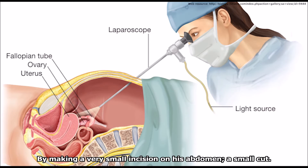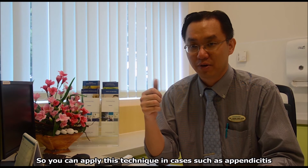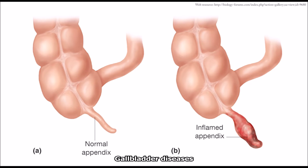Laparoscopic surgery is usually a minimally invasive surgery. It means that we do a surgery for the abdomen by making very small incisions — small cuts — in the abdomen. We can use it to do surgery for things like appendicitis, inflammation of the appendix, and diseases of the gallbladder.